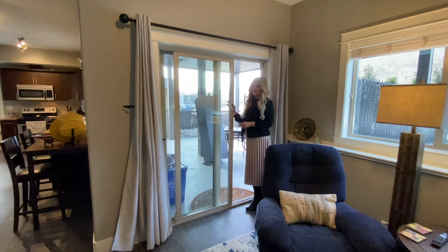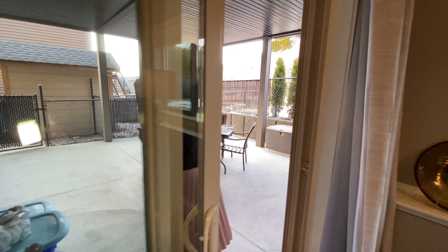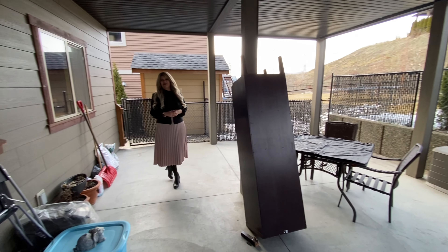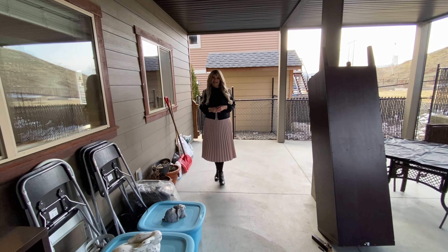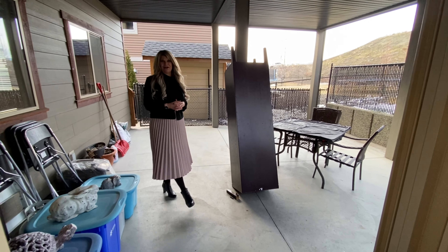This goes outside to the lower patio which is covered and part of the suite. Right now there's a great tenant here who would love to stay, and they obviously keep the suite so nice. Hopefully a new homeowner would like to have a mortgage helper already in place.